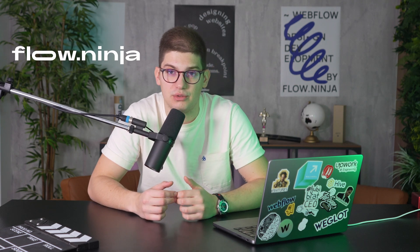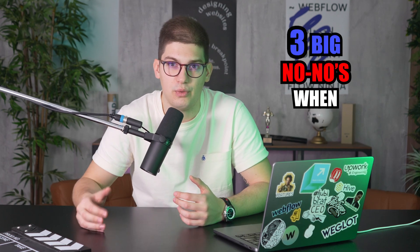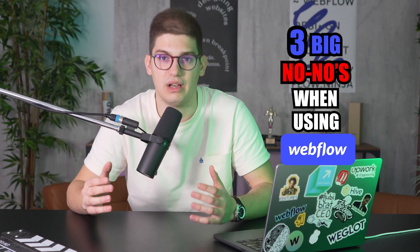I'm the founder and CEO of Flow Ninja Studio. Over the years I've been a marketer, designer, and developer, and since 2015 I've been using Webflow. There are many mistakes I've made during that process that I wish I'd changed sooner, because they would have helped me build my agency better and become a much better Webflow developer. That's why I want to share three big no-nos when using Webflow.